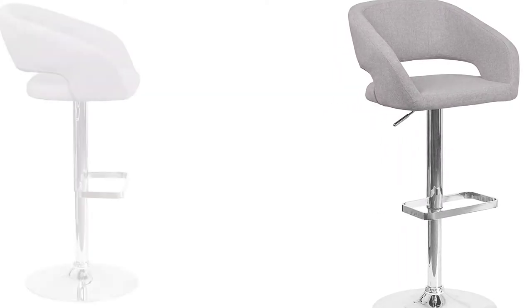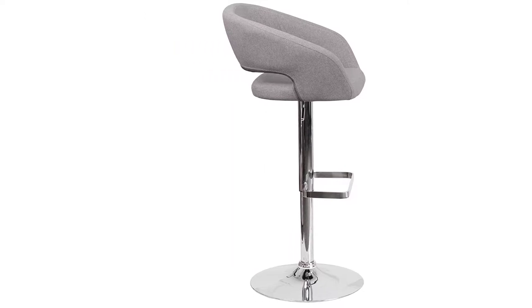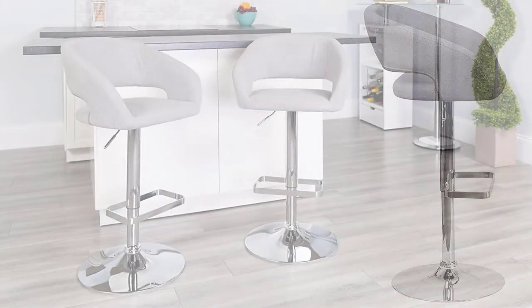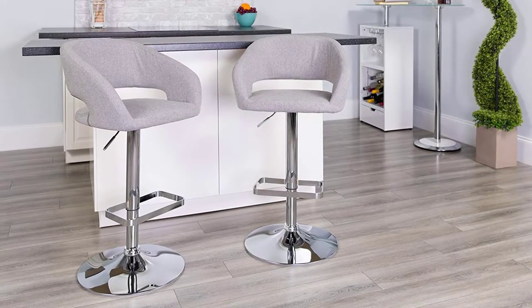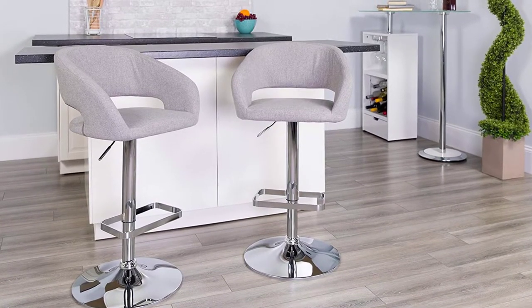Despite its premium quality, this stool is exceptionally lightweight, weighing only 28 pounds, so there is no stress when moving from one point to another. The adjusting height is smooth and easy to achieve, bearing in mind it utilizes a gas mechanism. Equipped with a comfortable handle, there is no struggle when adjusting the height. For improved safety, this stool enjoys CA117 class foam padding. Also, the adjusting mechanism allows it to transform to counter or bar height.